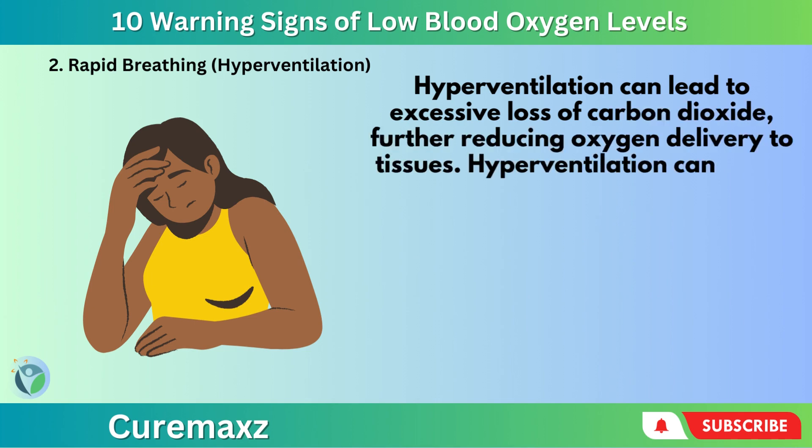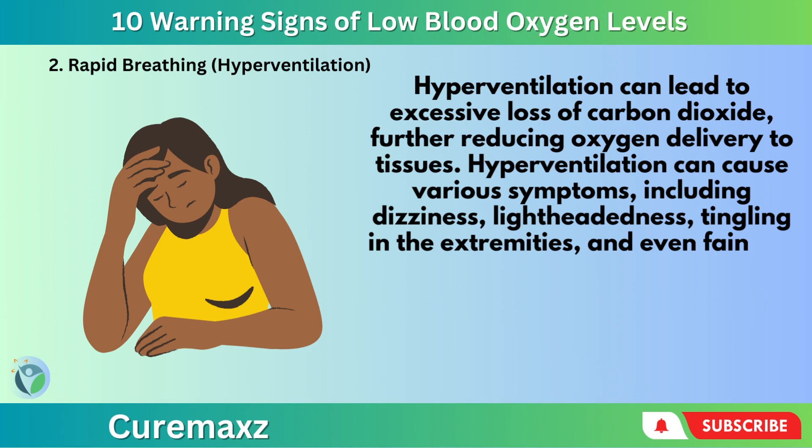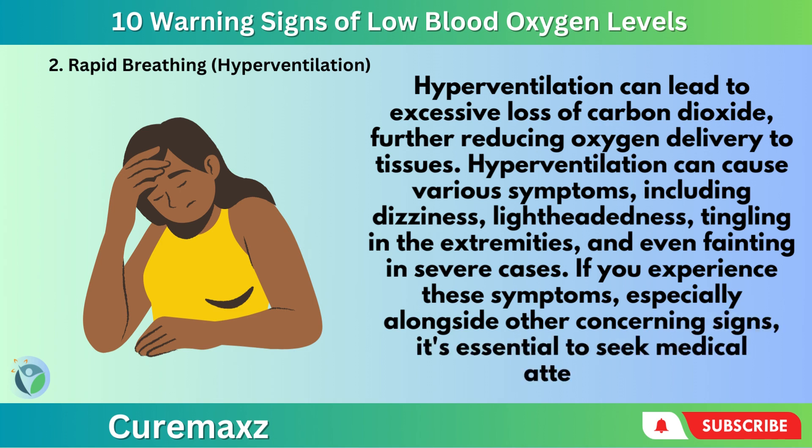Hyperventilation can cause various symptoms, including dizziness, lightheadedness, tingling in the extremities, and even fainting in severe cases. If you experience these symptoms, especially alongside other concerning signs, it's essential to seek medical attention.